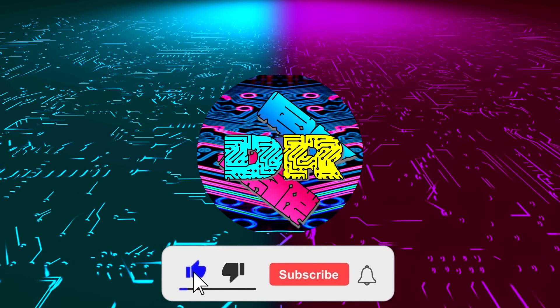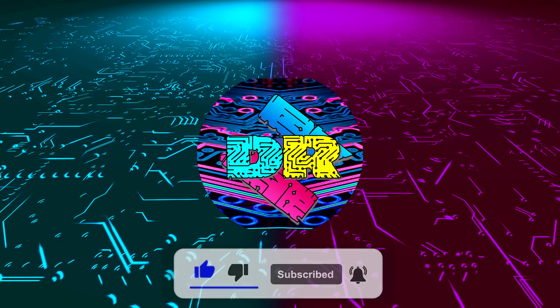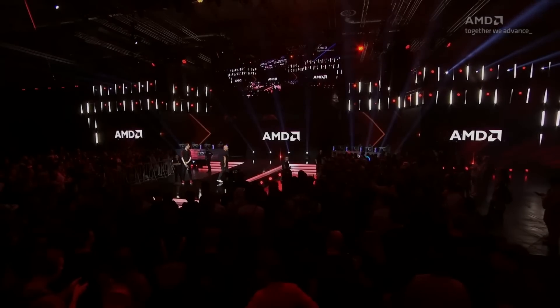If you enjoy content like this, drop a like, make sure to subscribe, and smash that bell so you never miss another video. What is going on guys? Danny here, welcome back to the channel, and I hope you've all been doing well.